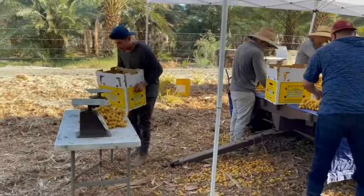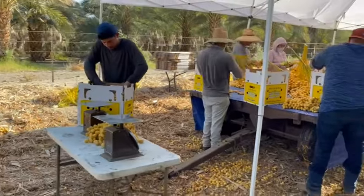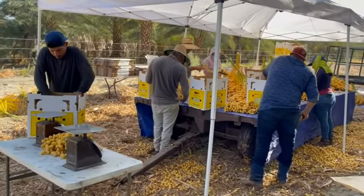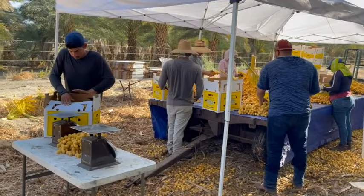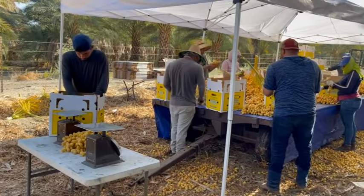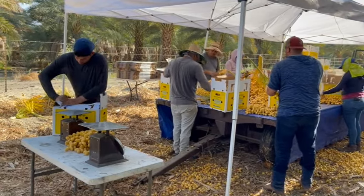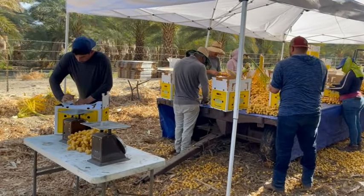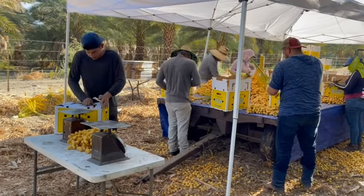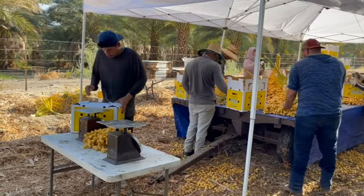Once the boxes are packed, they are weighed to make sure they meet the customer requirement for box size, then palletized onto a nearby truck. Once the truck is filled, it goes to a nearby cooler. For these yellow barhi dates, they have a very short shelf life, so it's essential they get cold quickly and stay cool — proper cooling can make the difference between a few days and a few weeks of shelf life.